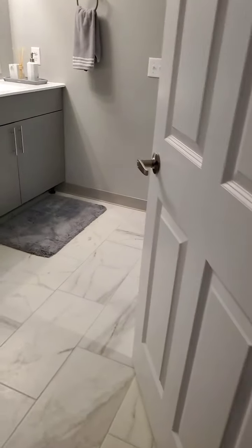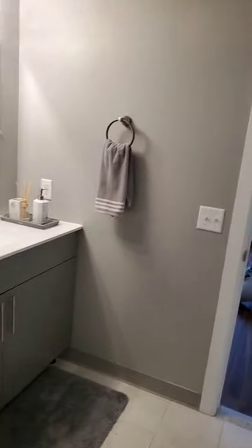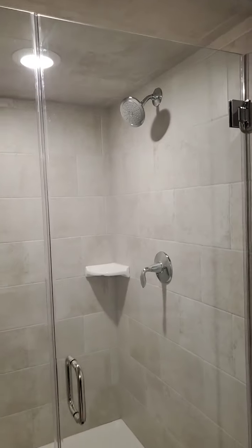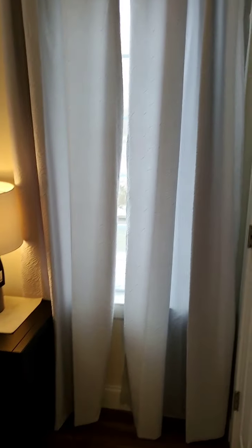Now we go into the second bathroom, which is a Jack and Jill bathroom. It has a shower stall with a frameless glass door and kind of a rain shower head, with beautiful tiling and marble flooring.